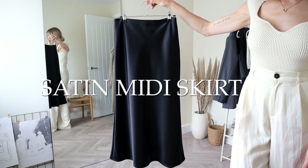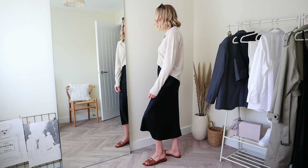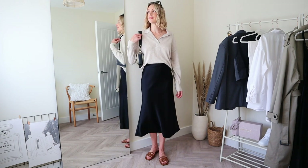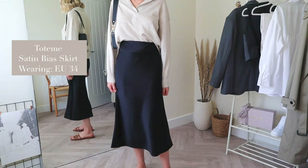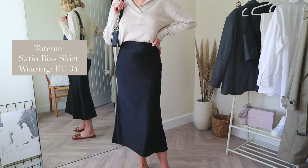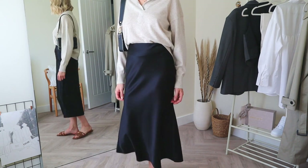A satin midi slip skirt will never go out of style — it's another hardworking piece for your everyday wardrobe. Sophisticated and chic, I like to keep it minimal with a basic top and trainers or sandals, and for a transitional outfit you can pair it with a knit. This black satin bias cut skirt is from Totem — midi length with a high-rise waist and concealed zip fastening. It costs £300; I'll leave a few alternatives in the description box below.